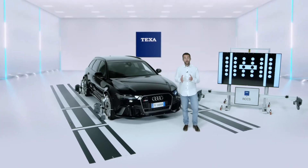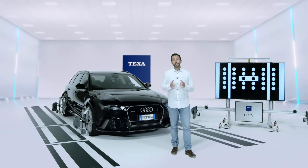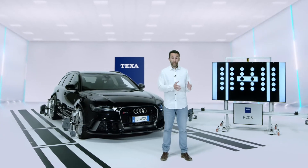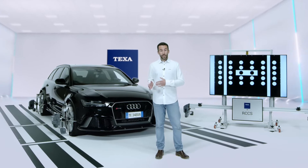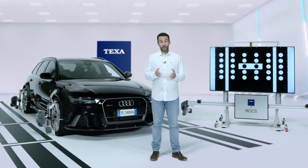Up until quite recently, having a calibration system for the ATIS was a choice, but now these tools are essential for workshops, body shops, dealerships, fast-fit centers, and anyone involved in professional vehicle repairing.